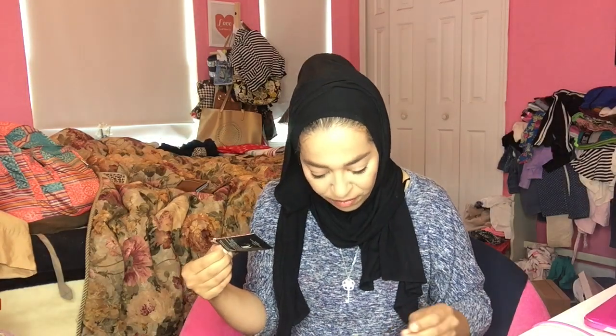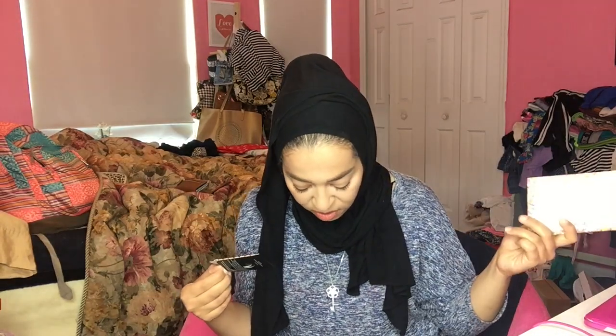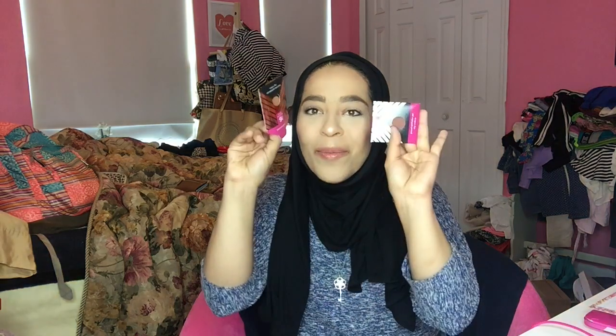Oh my god, I think I'm having a mini heart attack! There's a Makeup Geek duochrome eyeshadow pan — I might already have this one, but for those who don't, you're pretty lucky because the Makeup Geek duochrome eyeshadows are amazing. Oh wait, there are TWO Makeup Geek pans! I got Coco Bear as well, which I was actually thinking of buying anyway. Let me go ahead and swatch these for you guys.